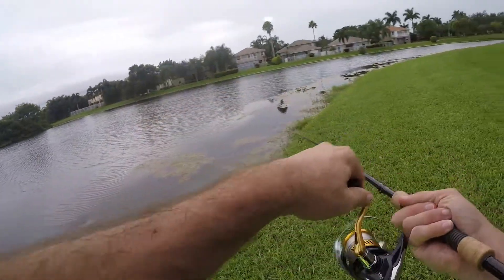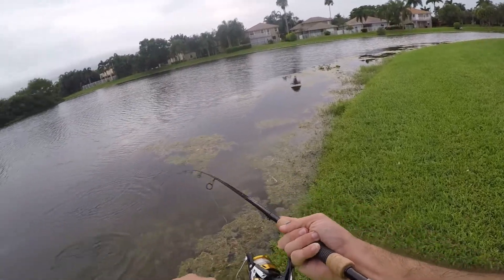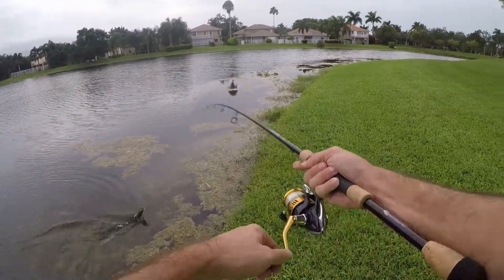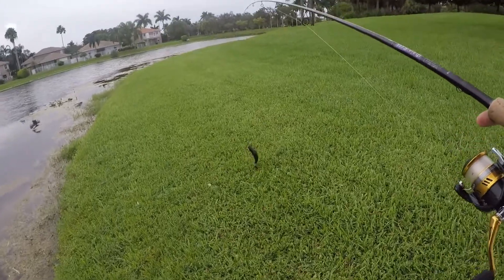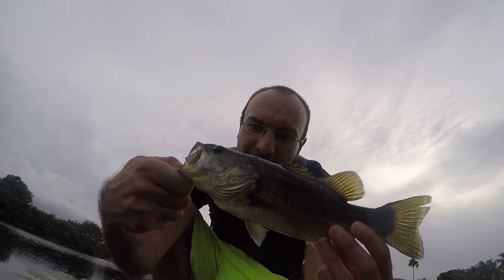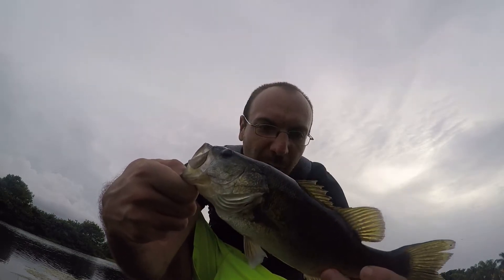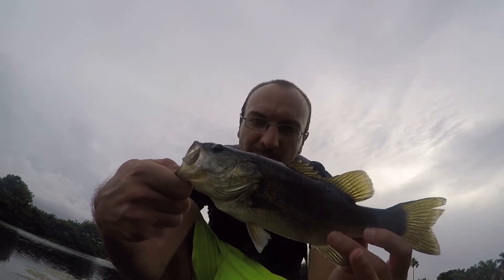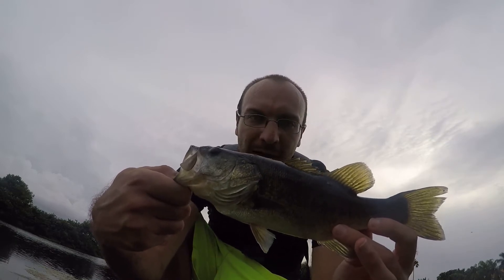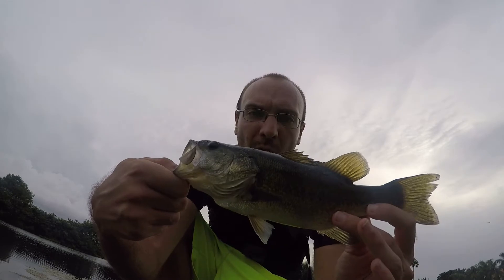Fish on! First largemouth of the day. He's wrapped up in some algae — not too big, but I'm happy to get one of these on the board. We'll let this one go. We're almost at the end of the pond here, so we'll throw this X-Wrap around for a little bit longer then switch it up on the way back.